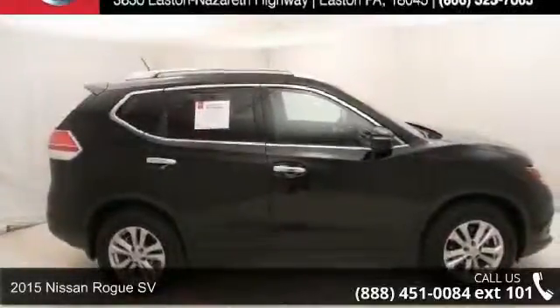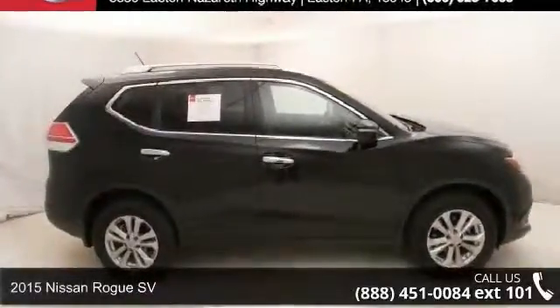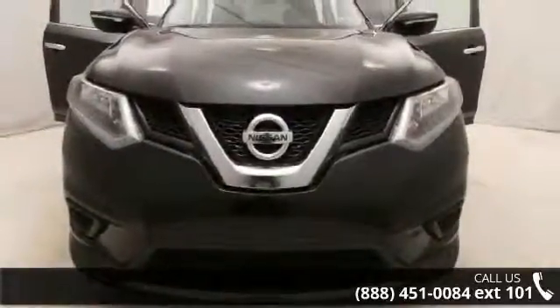Imagine yourself in this 2015 Nissan Rogue SV. If you are looking for a first-rate auto, this one could be yours today.